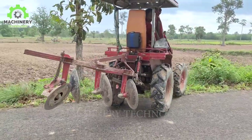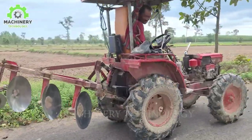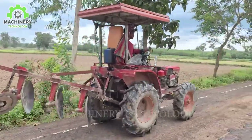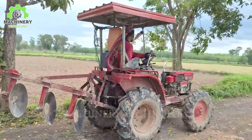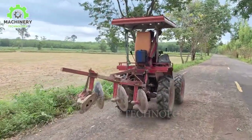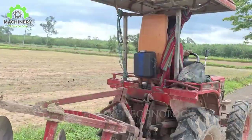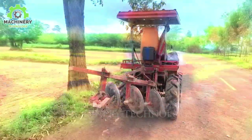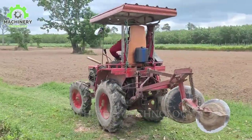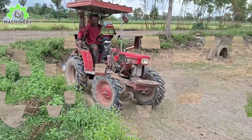Right now, I will introduce you to an incredibly fascinating invention. This man has transformed a classic plow into a fully self-driving plow. What's especially remarkable is that this innovation was achieved with an incredibly minimal budget of just $40,000. Thanks to this man's creativity, the plow has become a more efficient tool, helping to optimize agricultural work.